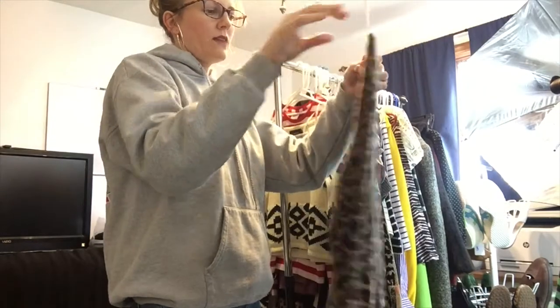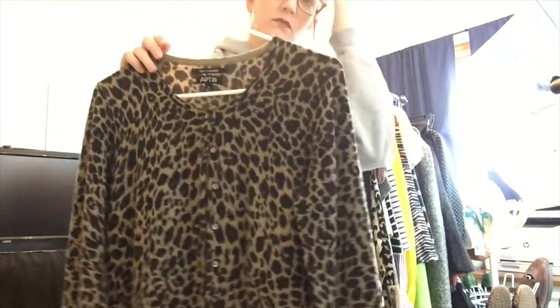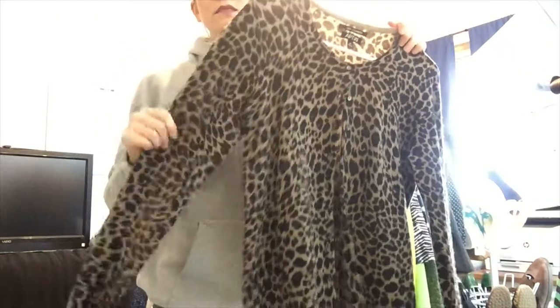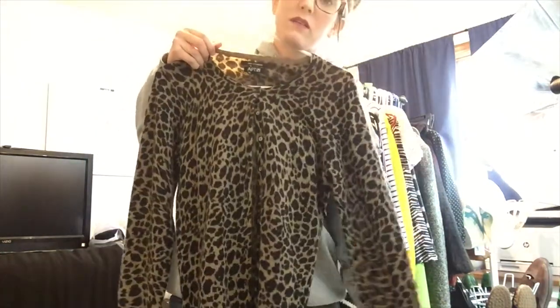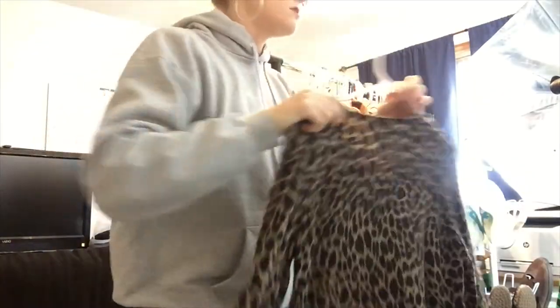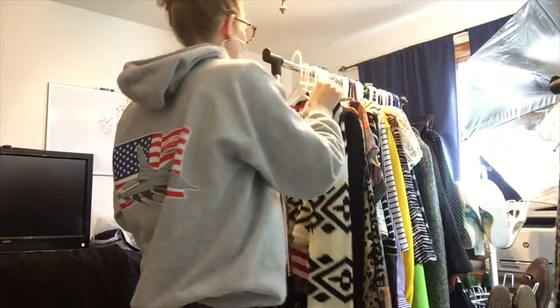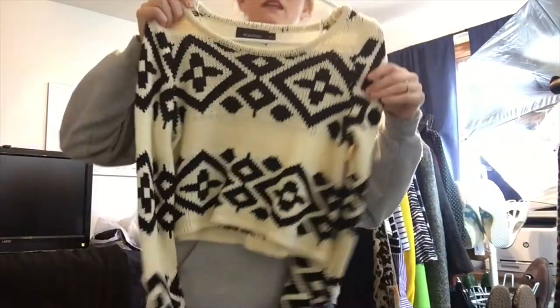This is Apt. 9 — I normally don't pick this brand up for no particular reason, but this is a hundred percent cashmere and it's a leopard print, so I thought it was really cute and a pretty decent find. It's in really good condition so it should do well.